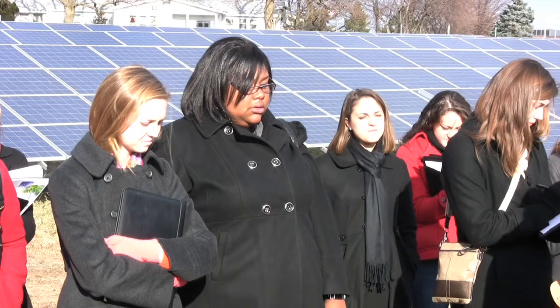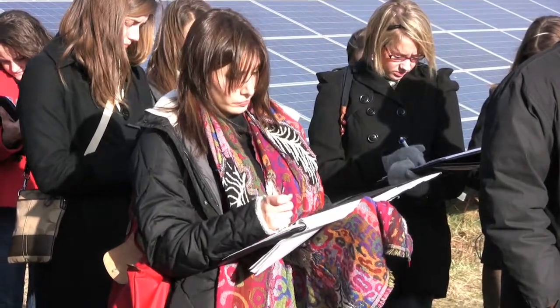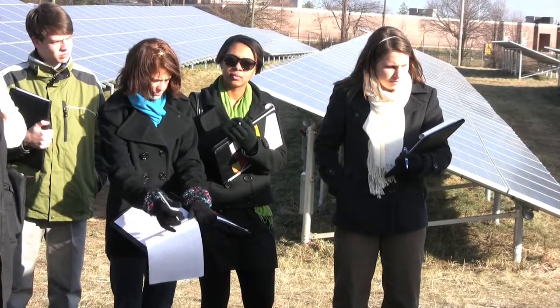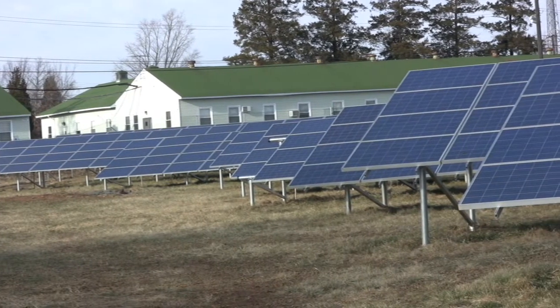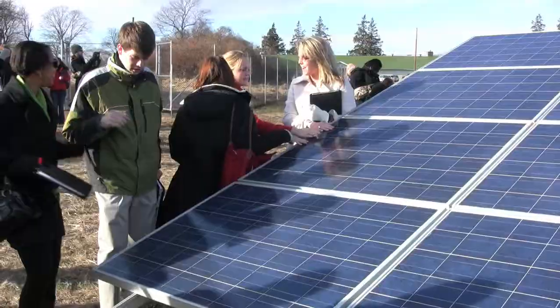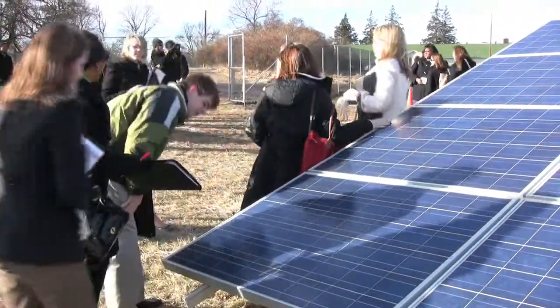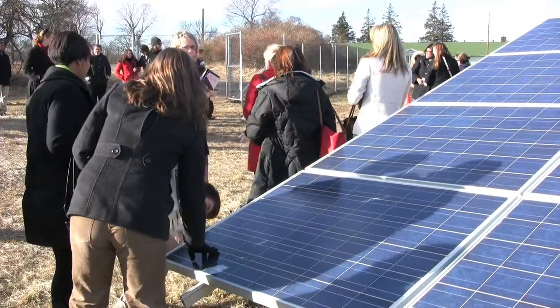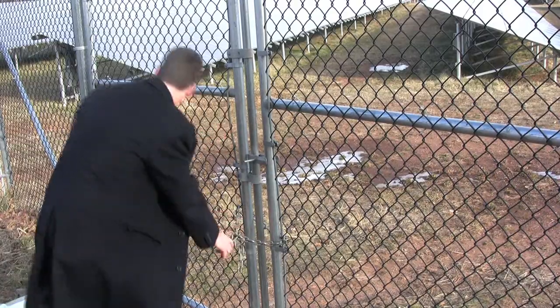We've reduced our emissions by 1,216 tons of CO2 per year. It's equivalent to not burning 2,955 barrels of oil or 666 tons of coal, and equivalent to taking about 155 vehicles off the road. So not only are we getting electricity, but we're doing our part for the environment.